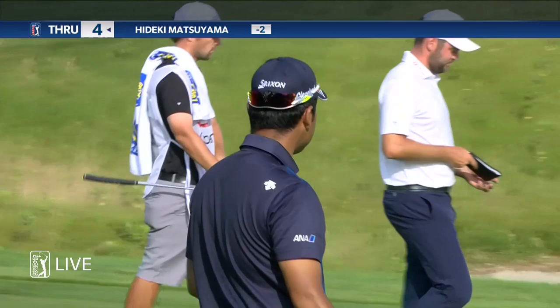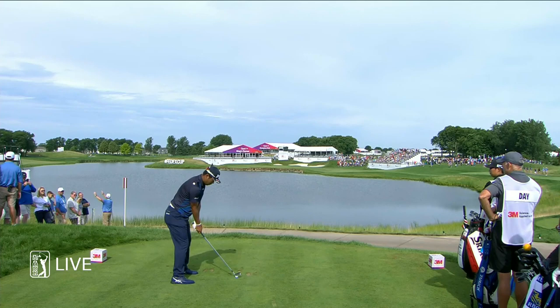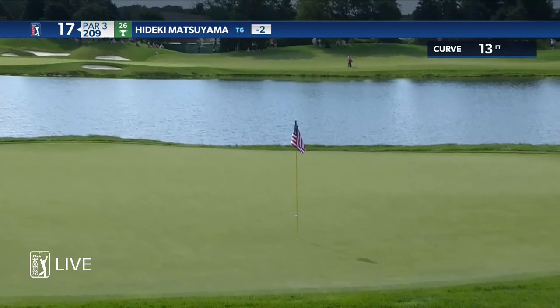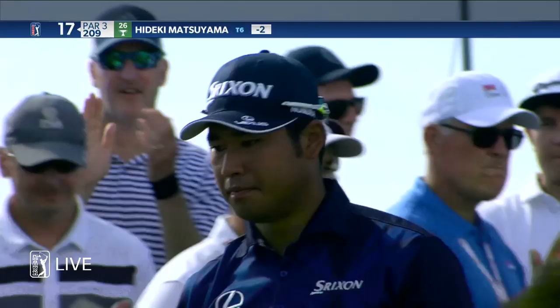Back at the 17th tee, another hole with plenty of water — seems to be a common theme. Hideki Matsuyama on the tee, 209 yards playing downhill. A good club or so. What a shot there! Terrific shot — the best we've seen today from Hideki Matsuyama.